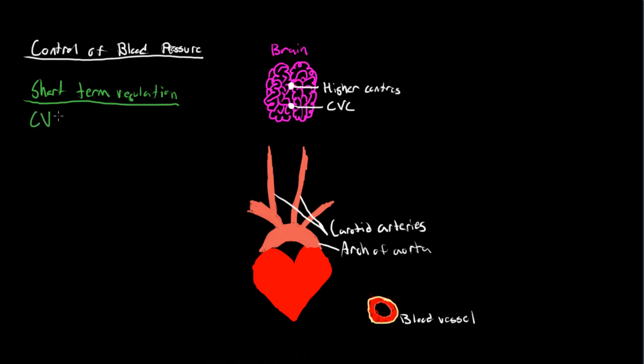Our CVC receives signals from three main factors. The first of those are baroreceptors. Baroreceptors are a type of nerve, or sensory tissue, that is found in the carotid arteries. Carotid arteries are the arteries in our neck supplying our brain. Essentially what baroreceptors do is they can detect changes in blood pressure in that vessel.